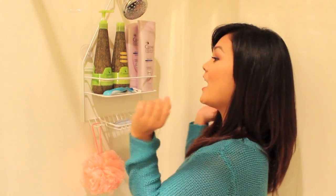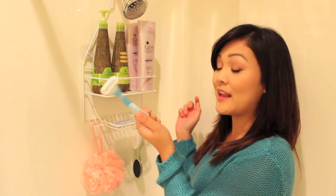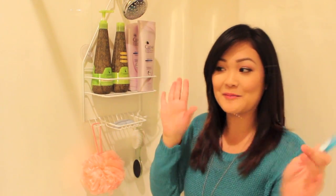Moving up here, I have my Venus razor, which I don't use too often because I use an epilator to remove all my hair — on my legs, my underarms, all that stuff.